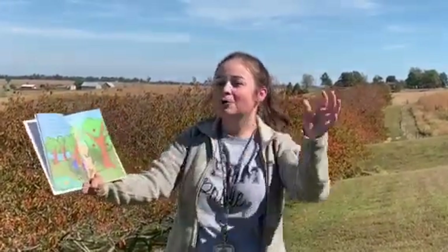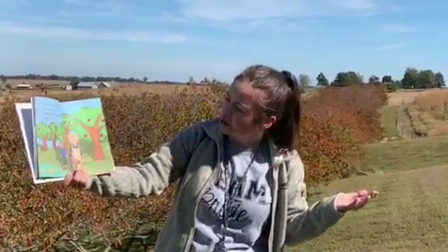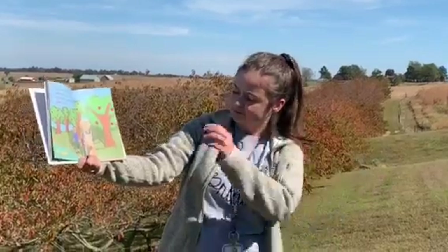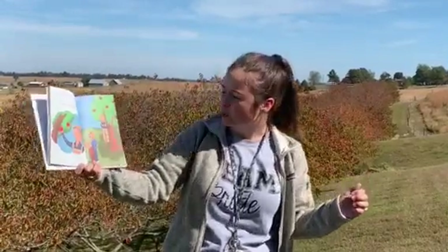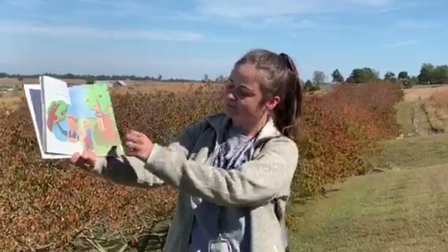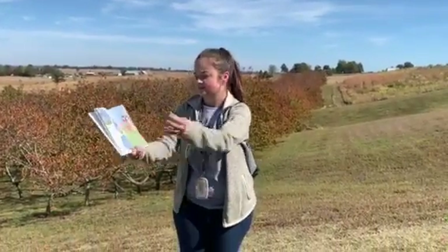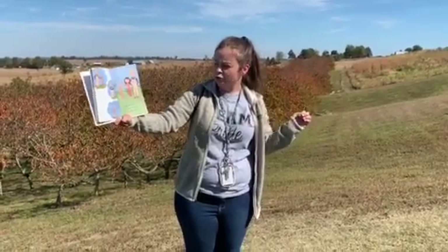But apple growers have tricks, too. What is the apple grower going to do? He is looking for a tree with Rome apples. He cuts a branch from the tree. He finds a baby apple tree.